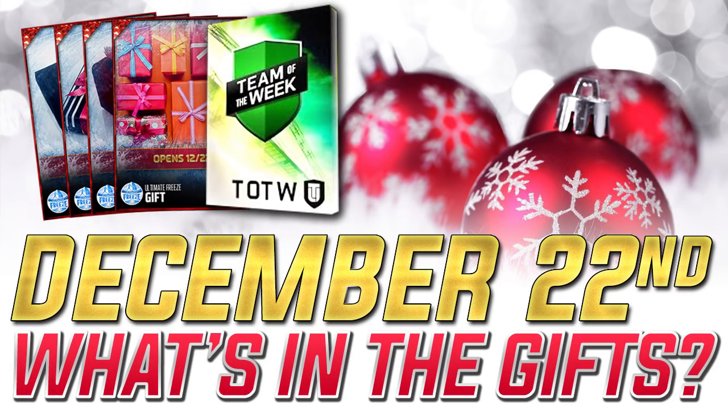Hey, what is happening guys? CLICKWID here back again with another Madden Ultimate Freeze gift update. It is December 22nd, which is Thursday — I almost said Wednesday — and that means we do have new gifts in the game. There are four of them that were unveiled today.